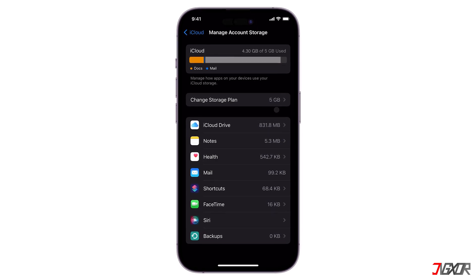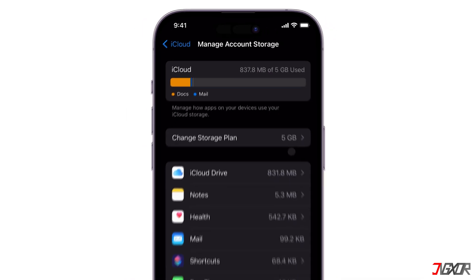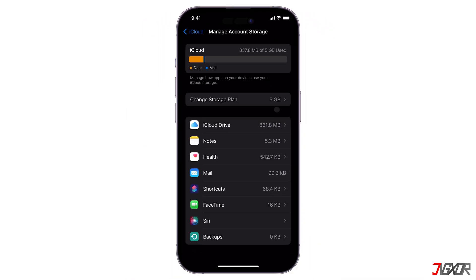Hey, what's up? Jigzer here. If you're looking to free up space in your iCloud Drive on your iPhone, here are some effective steps you can take. In this video, I'll show you how to do this. Let's go.